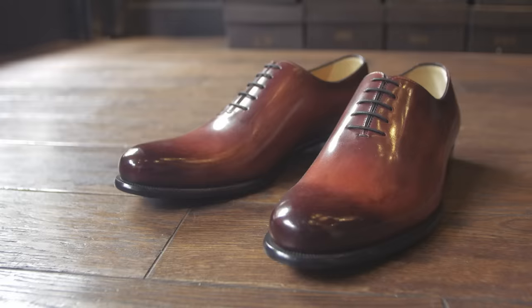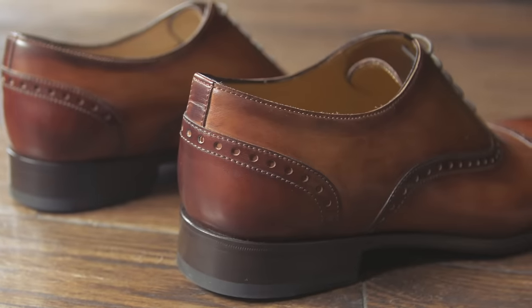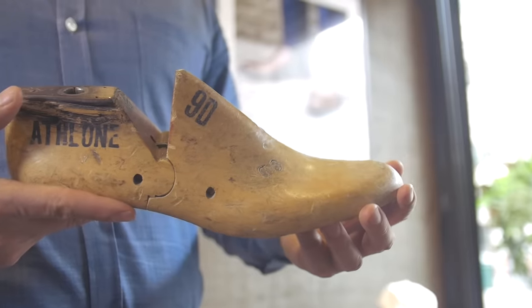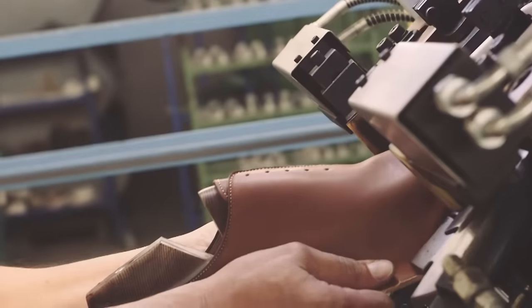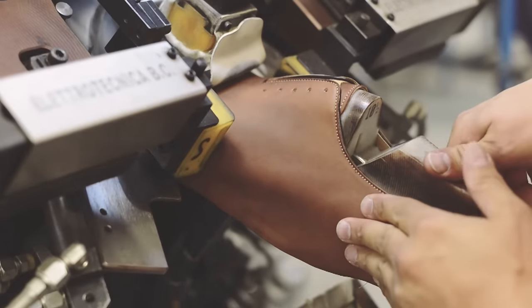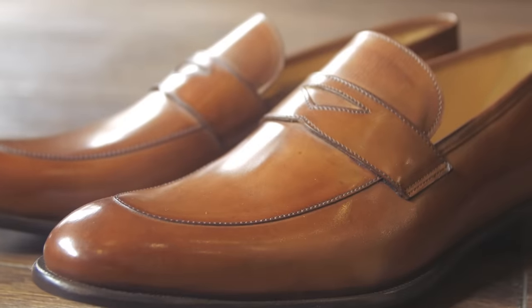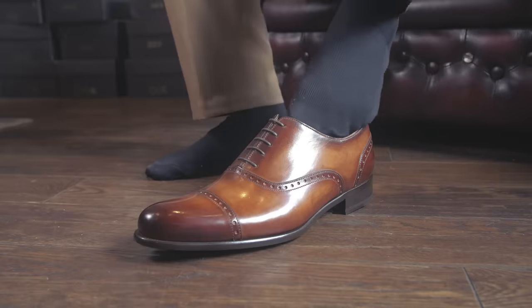However, understand that sizing and widths vary across brands. The reason is because each brand has their own shoe last — a wooden mold which the shoe is formed around. Because each brand has their unique shape and unique last, you're going to find variation across brands. So the most important way to know if a shoe truly fits is to try it on.